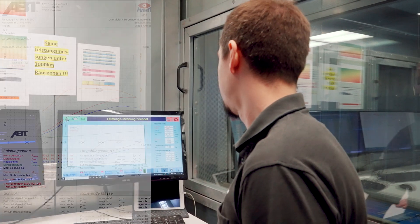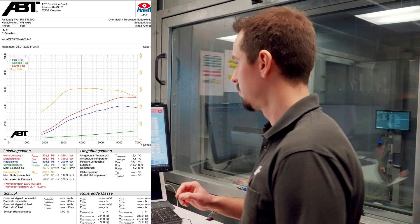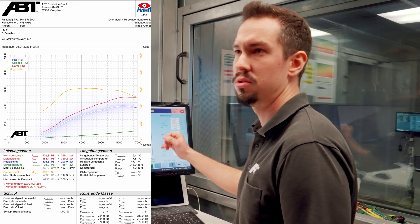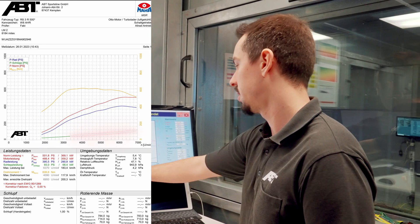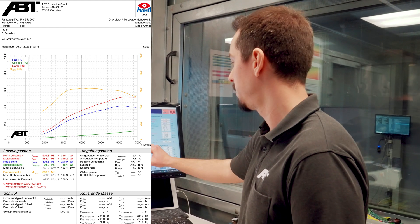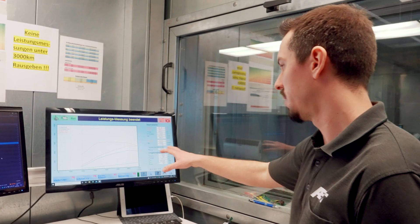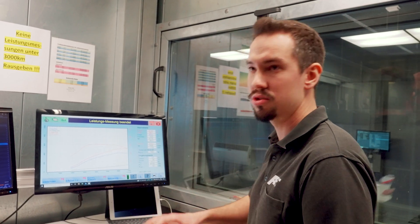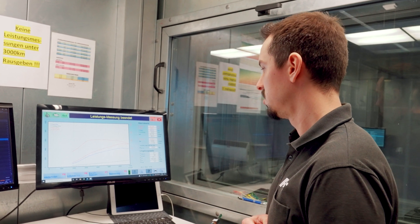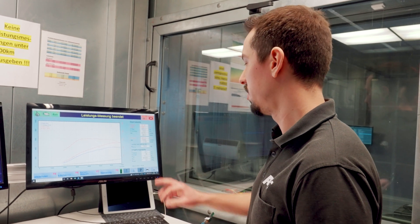What we see here is our dyno curve. Mainly, if you have a dyno run, there are two phases: the one phase where you measure the wheel power, and then afterwards you measure the losses — when you run the engine right up to max power and max RPM, then let it drop and measure the losses. What's quite important here is that you measure it in direct gear. That's for the RS3, for example, in fourth gear, so every loss is calculated correctly.